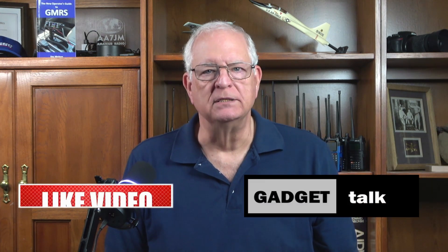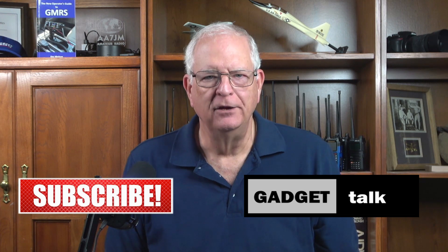Hi, and welcome to the Gadget Talk channel, where we do reviews and how-tos on a variety of electronic gadgets that catch my eye. If you find this video helpful, please like, comment, share, and subscribe to the Gadget Talk channel. I really appreciate it.